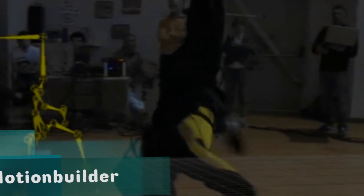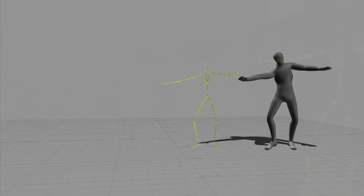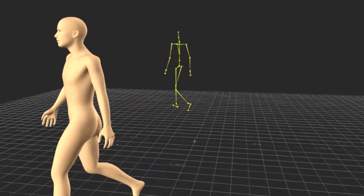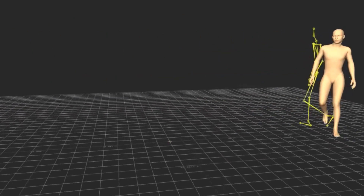Inertial motion capture systems lend themselves very well to Previz. The reason for that is they're very quick to use and they can be used for real-time pre-visualization. That means you can have the performer wear one of our systems and using our real-time drivers for systems like Motion Builder and Unity, you can see their performance as the character in your game in real time.